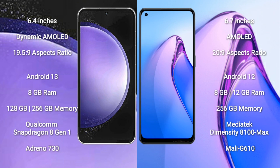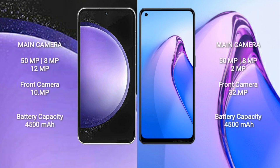Samsung Galaxy S23 FE features a Snapdragon 8 Gen 1 processor and GPU Adreno 730. Oppo Reno 8 Pro comes with 8GB to 12GB RAM and 256GB internal storage, with a MediaTek Dimensity 8100 Max processor and GPU Mali G610.